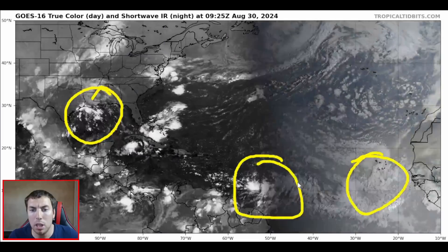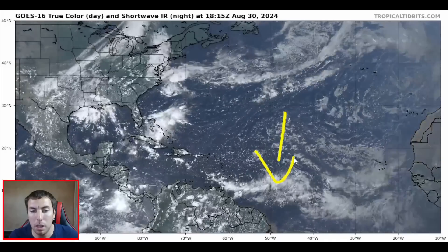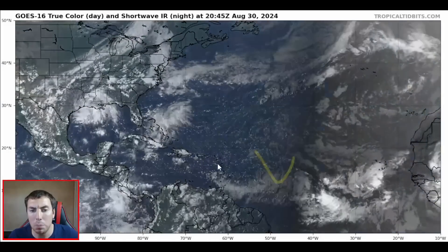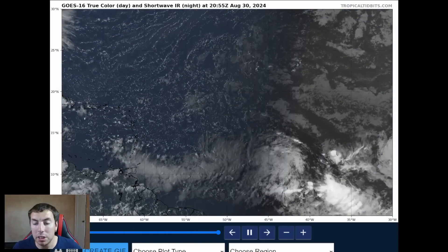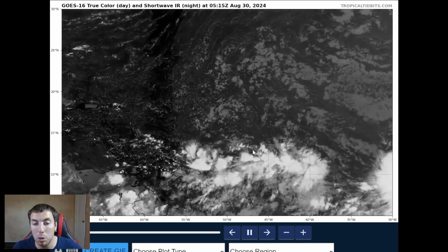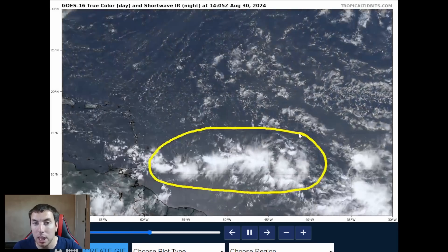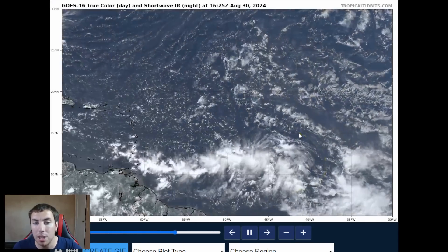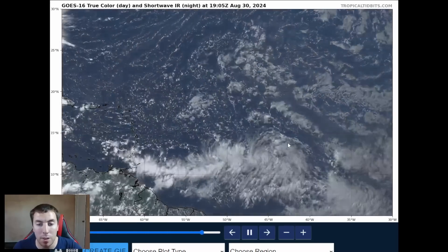We're going to spend most of our time on the disturbance headed towards the Caribbean, because this one's probably going to be a long tracker and a bit of a problem once it gets into that basin. Here's a zoomed-in view on our GOES-16 true color visible satellite imagery on our disturbance moving towards the Windward Islands. If there is time, we will also talk about the disturbance in the Gulf of Mexico off the Texas and Louisiana coasts, since that is somewhat of a threat for development.